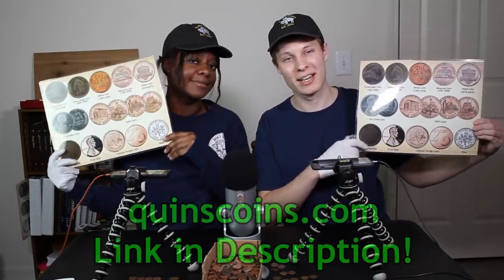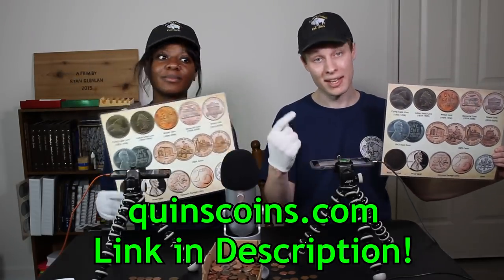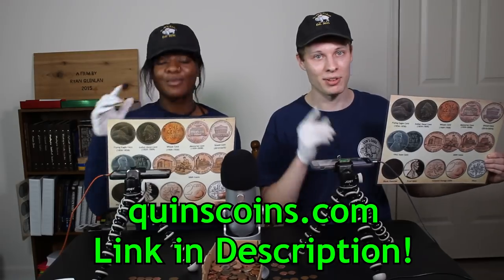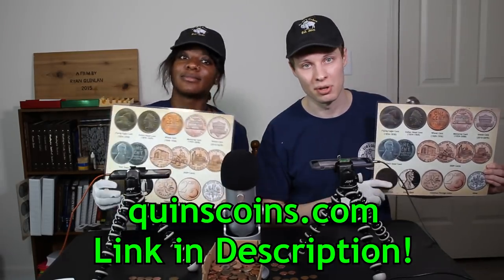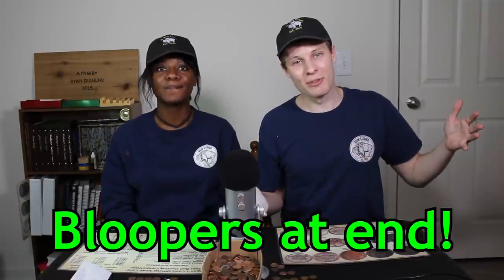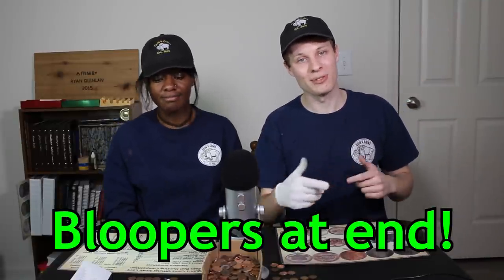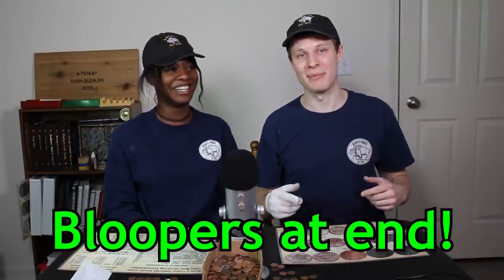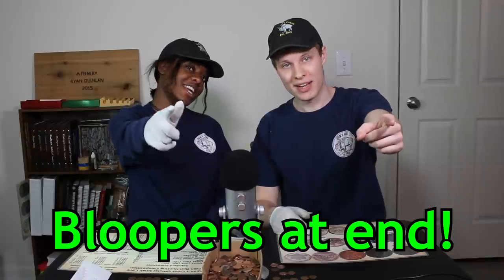Anyway guys, this was a really fun one. Thank you so much Devo for coming on once again. If you want to pick up one of these coin roll hunting placemats to aid you in your own penny roll hunting, you can head on over to QuinnsCoins.com. I also have nickel and silver stacking placemats up there for you as well, as well as these awesome Quinn's Coins hats. That's QuinnsCoins.com - I'll put the link down in the description below. Anyway guys, that's going to pretty much do it for this one. Thank you so much for watching. Make sure to go down below and leave a like if you enjoyed. Subscribe if you're new because I post new videos like this every single week. I'm Quinn, and this is Quinn's Coins signing out. We will see you in the next one.